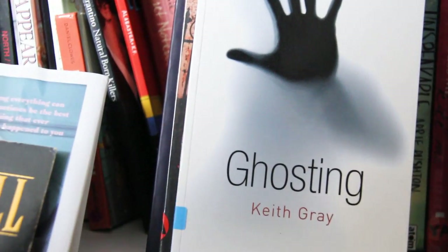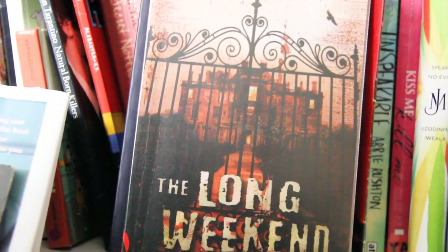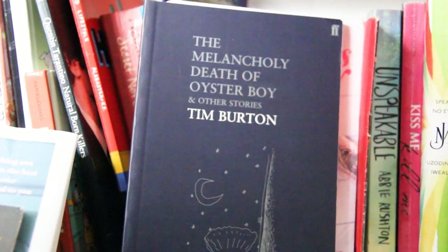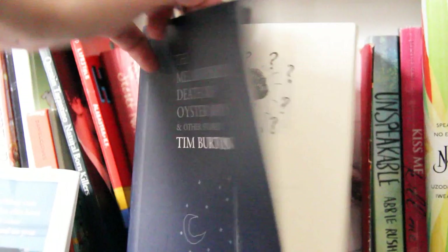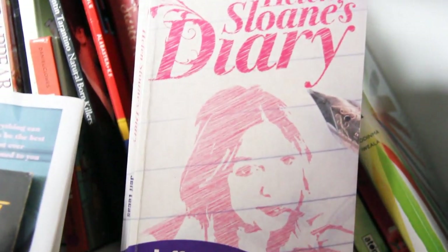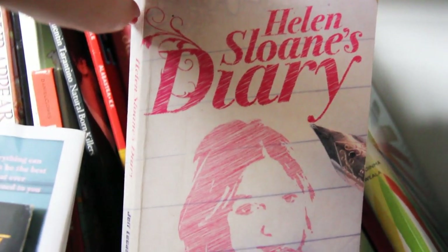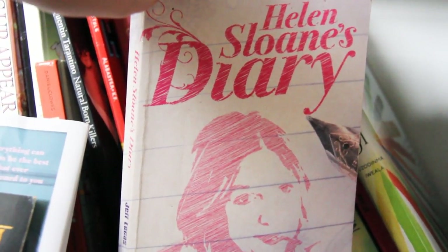We have Ghosting by Kelby Knox — a short story horror that I enjoyed. The Long Weekend by Kavita Kalhan is a short story thriller — I really enjoyed that. We then have The Melancholy Death of Oyster Boy and Other Stories by Tim Burton — short, illustrated stories and I did enjoy that, thought it was nice. We have Helen Sloan's Diary by Jeff Lucas — it's a Christian book about faith and a love triangle, published by a Christian publisher. I didn't think it was very good — I didn't really feel like it said a lot.